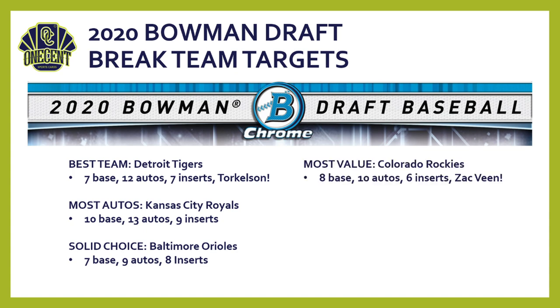For best value, look to the Colorado Rockies. They probably won't be a top-five team off the board, so you can get them a bit lower in a break. They have eight base cards, ten autos, six inserts, and one of the top prospects in Zac Veen — drafted around ninth overall. Because of the price you'll be able to get them at and the potential for future return, the Rockies are a fantastic value in this year's set.